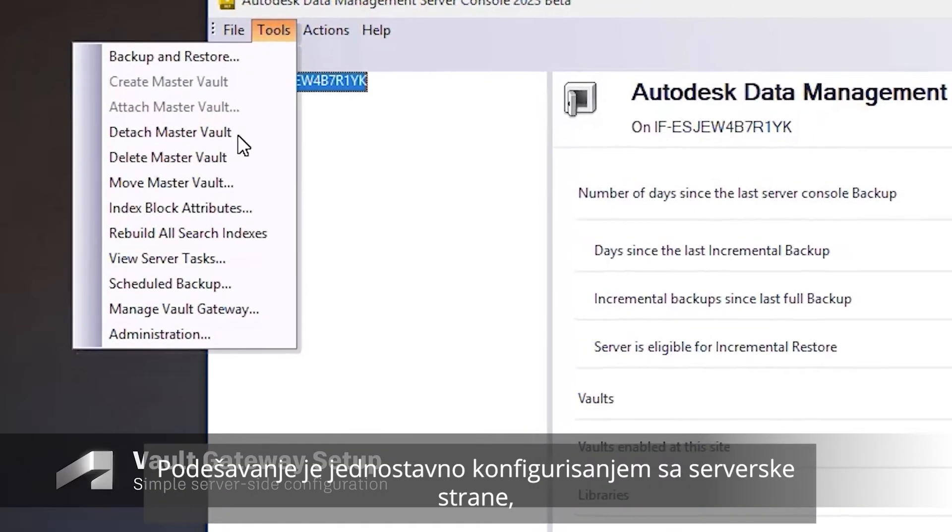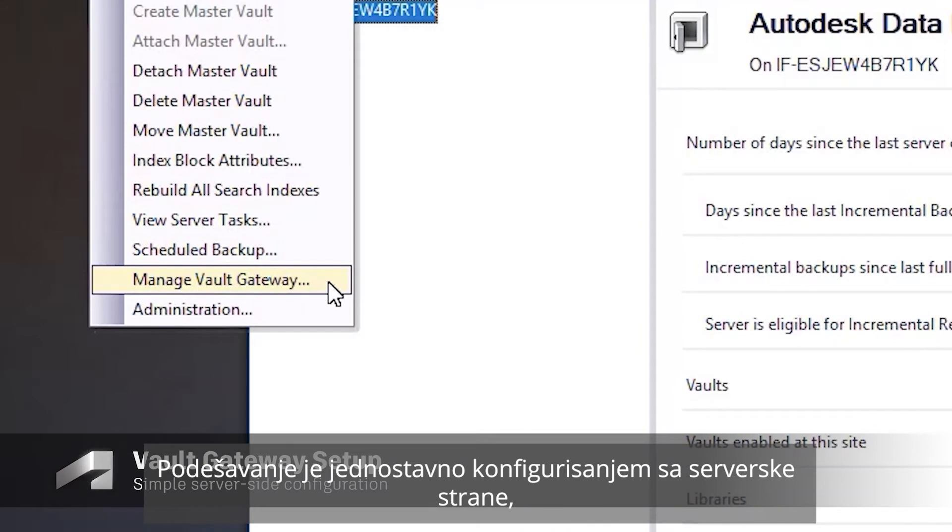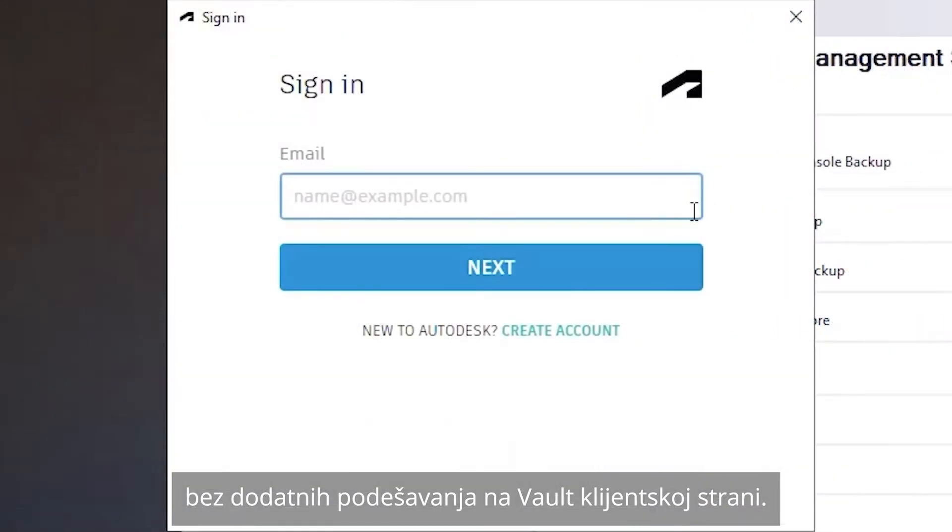Setup is simple, with a configuration done on the server side, with no additional configurations required on the Vault client.